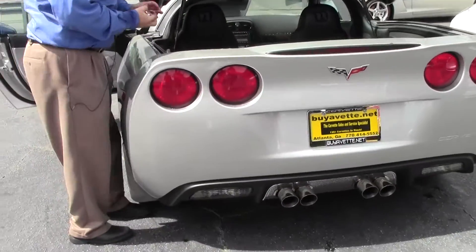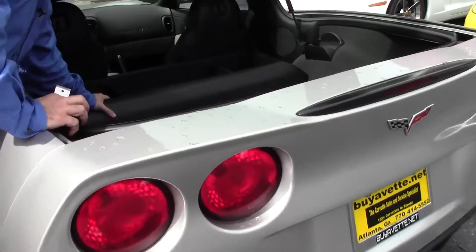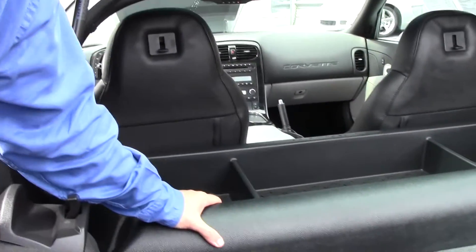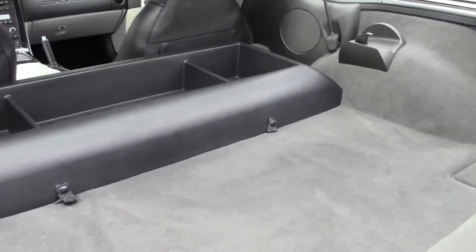And on the interior, this is from Corvette to hold all your stuff so it doesn't roll around — a very nice feature to have for these cars.